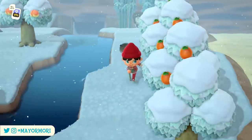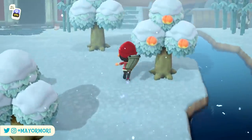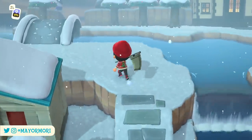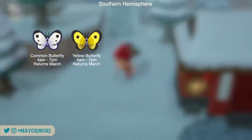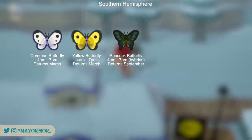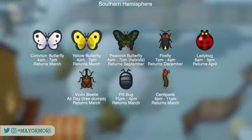The final critters for the northern hemisphere to find are deep sea creatures. But first, there are a total of 8 bugs leaving in December in the southern hemisphere. These include the common butterfly, the yellow butterfly, the peacock butterfly, the firefly, the ladybug, the violin beetle, the pillbug, and finally the centipede.